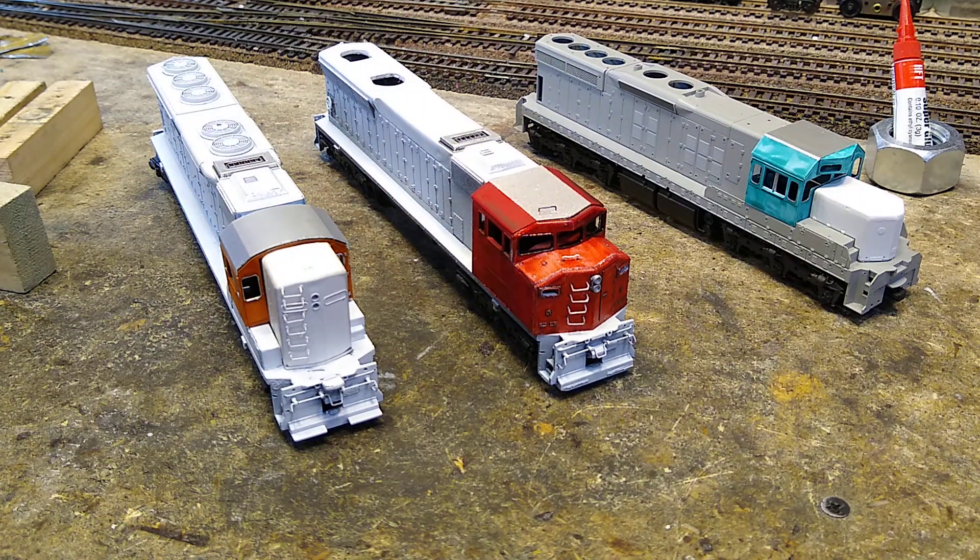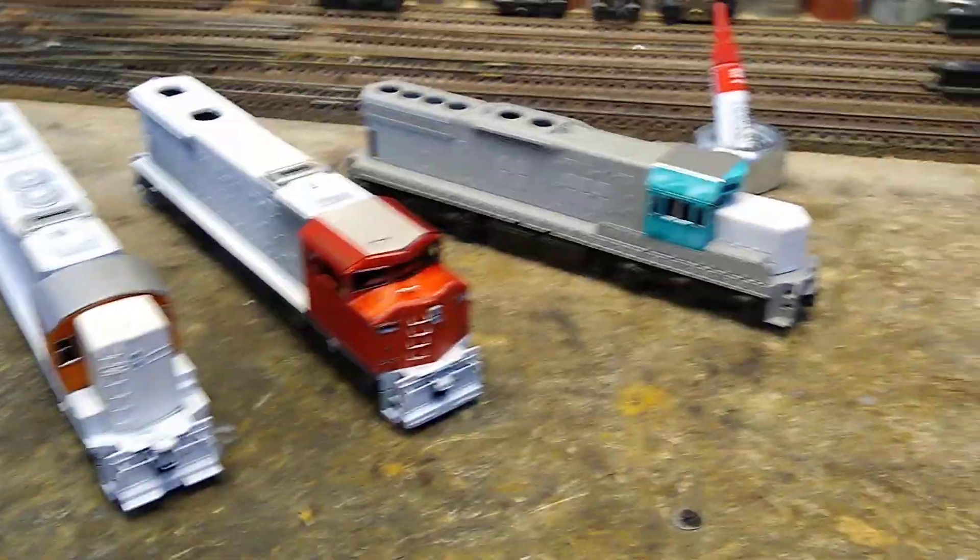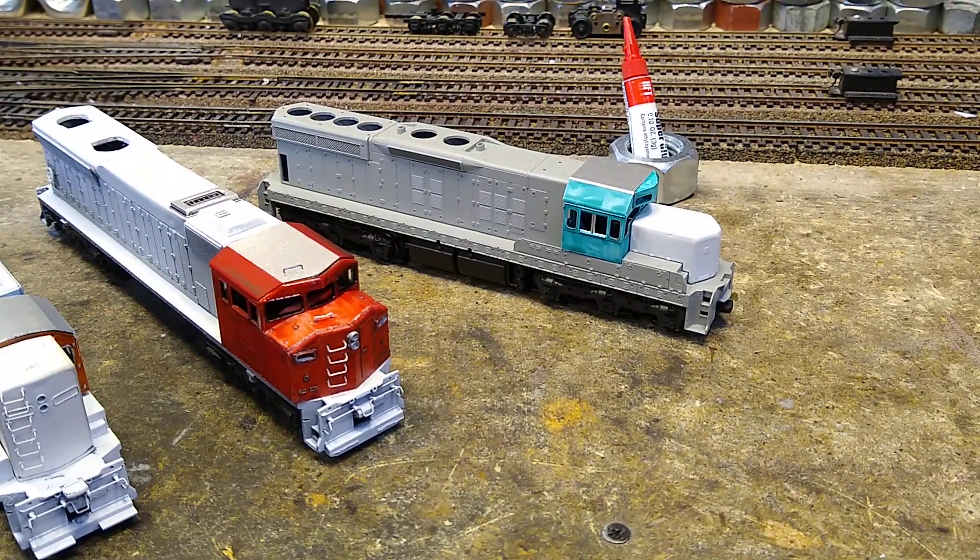This one over here, the blue one, is going to be named Giant. One time I couldn't think of a name for a blue locomotive where I use this paint that I like, and I called it Giant because I had a big giant space on the side to put 'Giant' in giant letters. That's what we're going to do — it's going to be Giant.